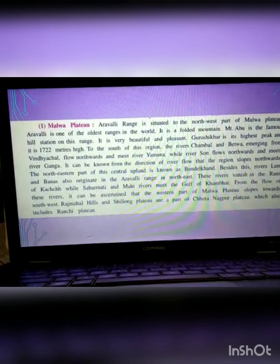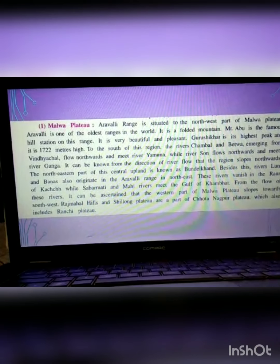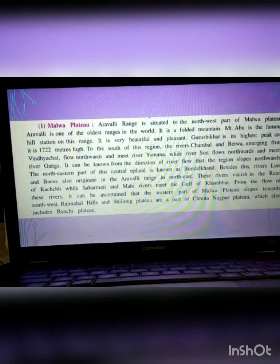Guru Shikhar is the highest peak here. There are many rivers flowing in this direction — Yamuna, Son, Vindhyanchal, Ganga. From their direction, it can be known that the region slopes northwards. The north-eastern part of the central upland is known as Bundelkhand.